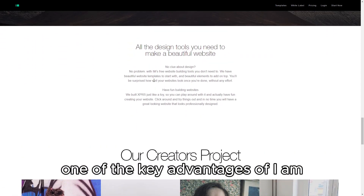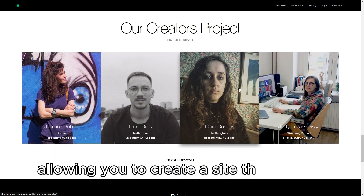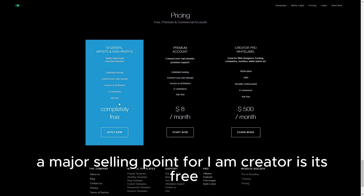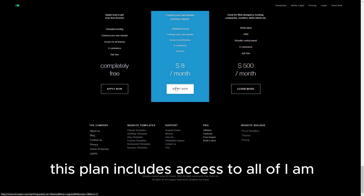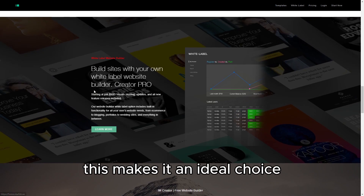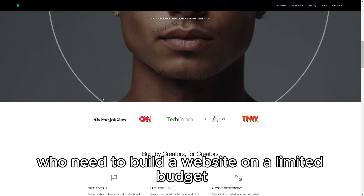One of the key advantages of I Am Creator is its flexibility in template customization, allowing you to create a site that reflects your unique style. A major selling point is its free premium plan for non-profits, students, and artists. This plan includes access to all of I Am Creator's features, including e-commerce capabilities without any hidden costs, making it an ideal choice for those who need to build a website on a limited budget.